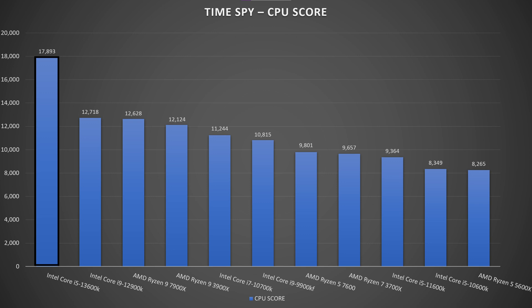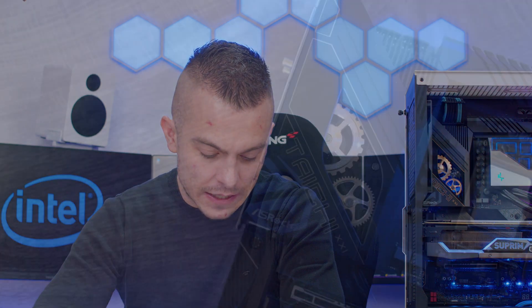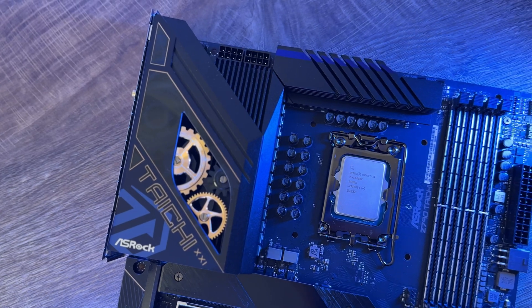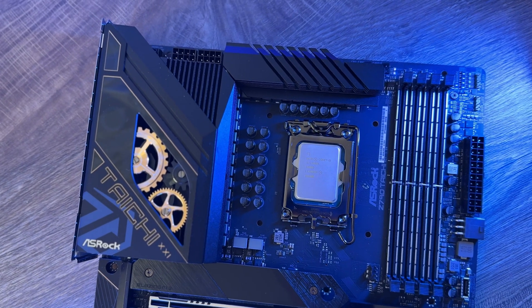The CPU score for the 13600K is 70,893 versus 9,801 for the 7600X. The CPU test gives 160.11 FPS for the 13600K versus 32.93 FPS for the 7600X. All these synthetic benchmarks show quite outstanding results where the 13600K clearly dominates the 7600X.